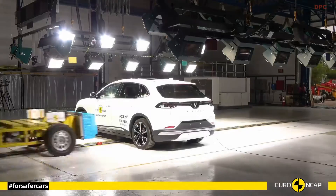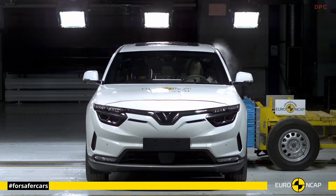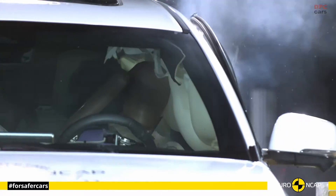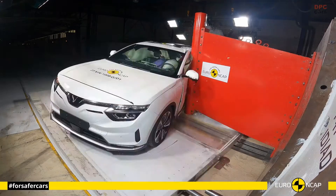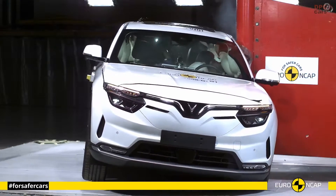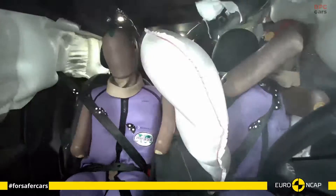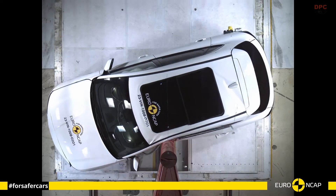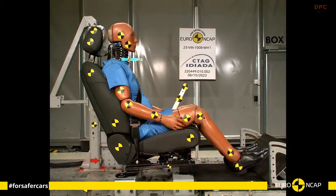The VinFast VF8, an electric SUV from the Vietnamese automotive manufacturer VinFast, stands out for its comprehensive safety features. Central to its design is an advanced driver assistance systems package, which includes adaptive cruise control, lane keep assist, and automatic emergency braking. These systems utilize advanced sensors and cameras to enhance driving safety.